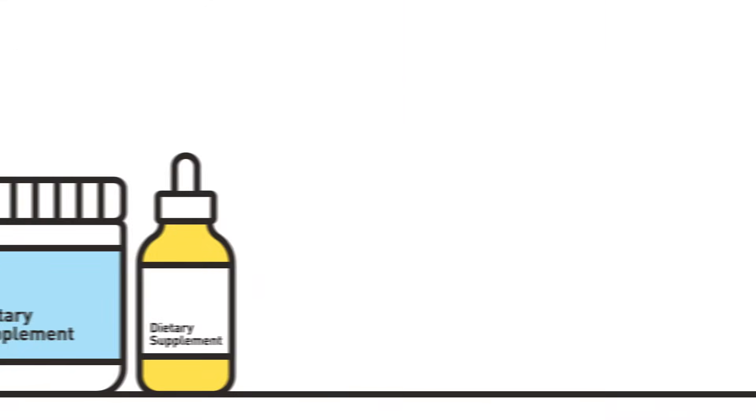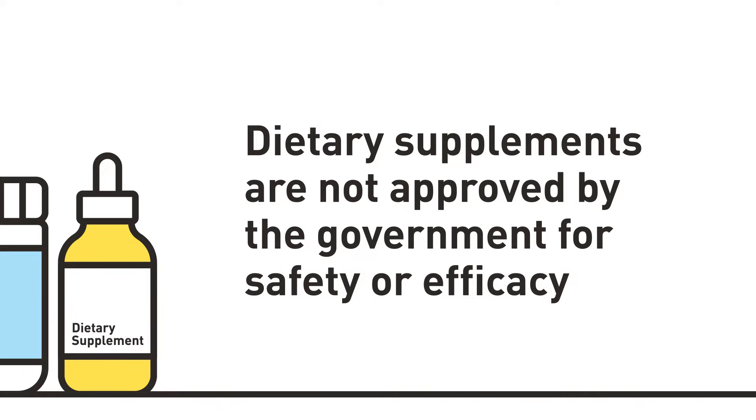Many of your patients probably don't realize that, unlike prescription drugs, dietary supplements are not approved by the government for safety or efficacy.